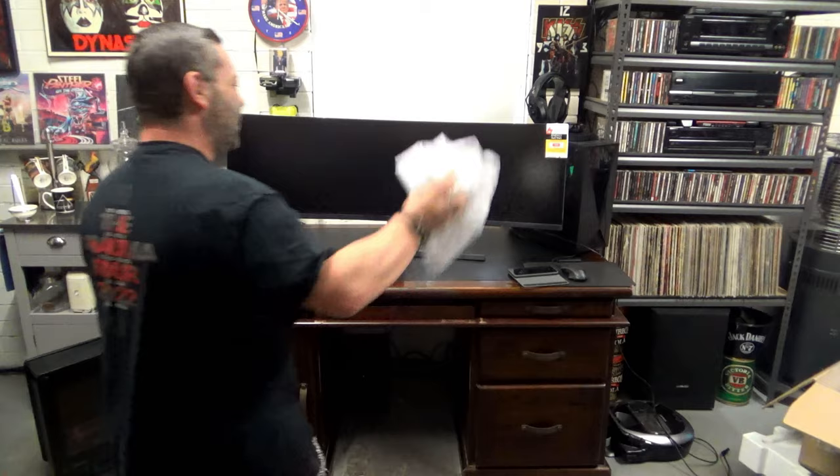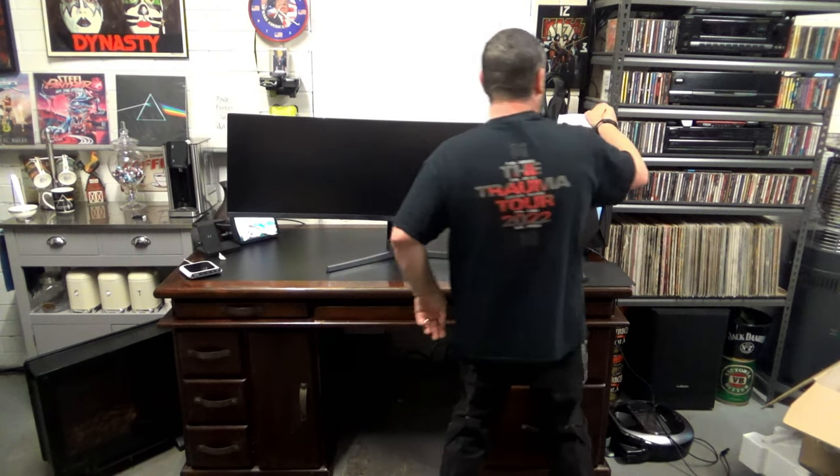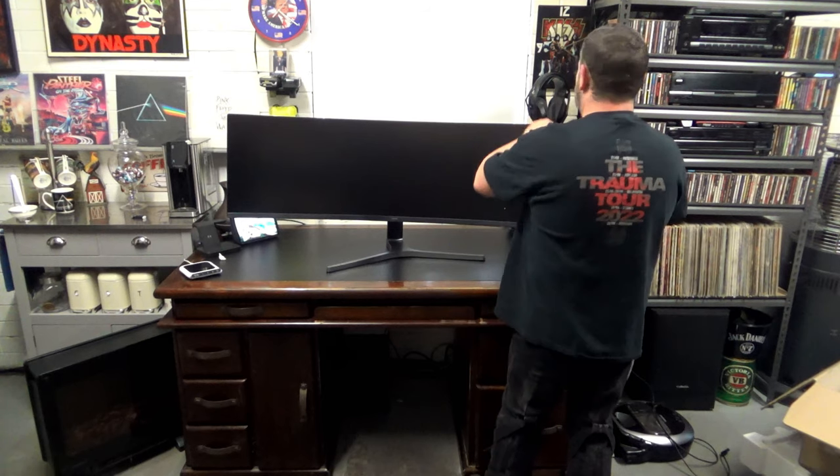Holy shit. That's big. That's really big. Would you believe I am not a gamer? I mean, honestly — how do you watch porn on this thing?